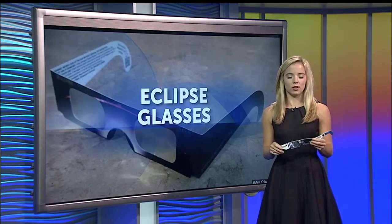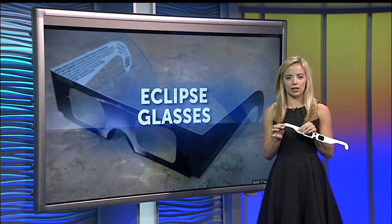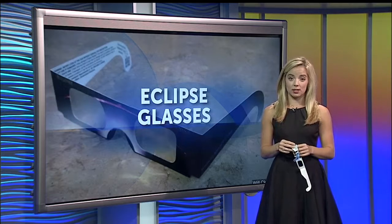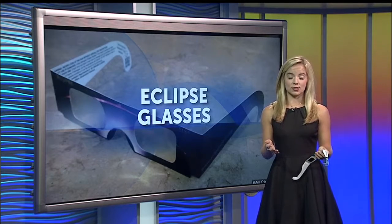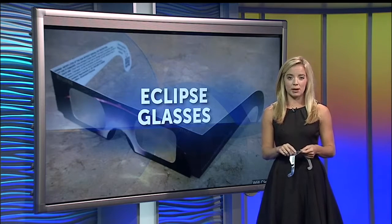The big thing you really need to take away — look for that ISO label. It's right here on the inside. And when you put on the glasses, it should be very dark and you should only be able to see the sun or something as bright. Also make sure those filters are in good condition. If they are torn, scratched, or even coming loose from the frame, throw them away and get some new ones.